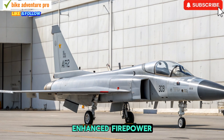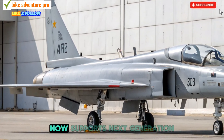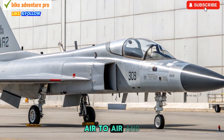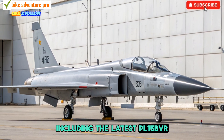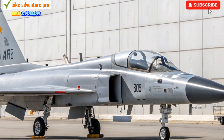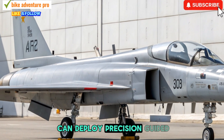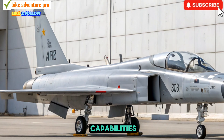Enhanced Firepower: The 2025 version of the JF-17 now supports next-generation air-to-air and air-to-ground missiles, including the latest PL-15 BVR missile with an impressive range exceeding 200 kilometers. For ground attack, it can deploy precision-guided bombs and cruise missiles, significantly boosting its strike capabilities.